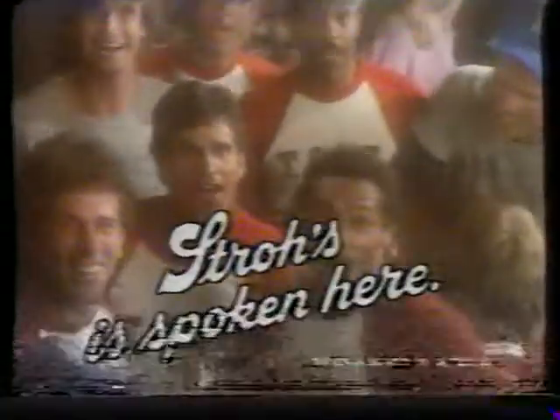Now you're talking beer. Now you're talking good times, and Stroh's is smoking here.